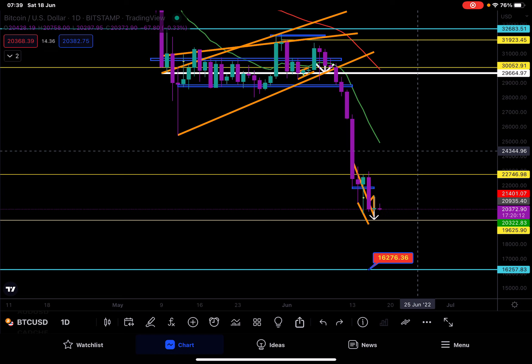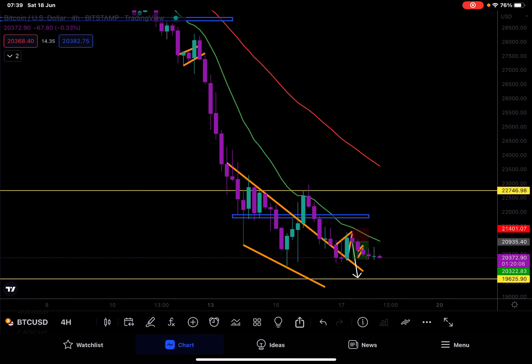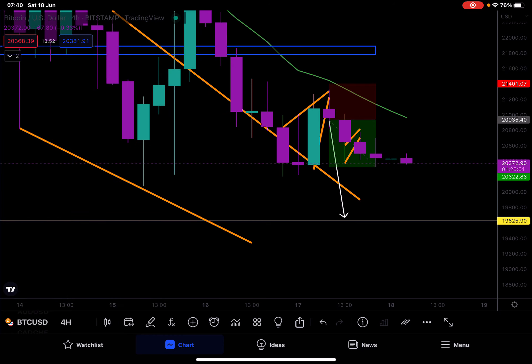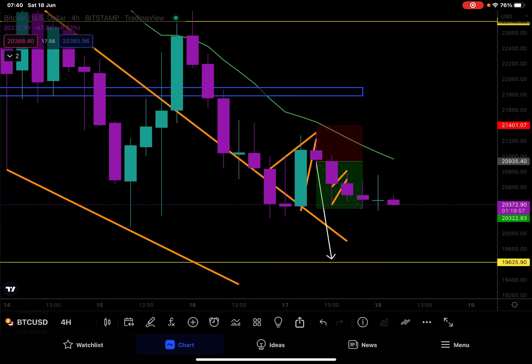Right now, with Bitcoin on the 4-hourly timeframe, we are hovering on thin ice. If you entered our trades from yesterday, take profit would have been hit. My stop loss has been moved lower, my take profit has been moved lower, and my stop loss is essentially removed — the trade is in profit, so it's completely risk-free.